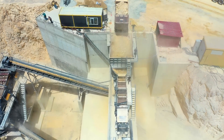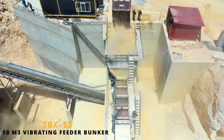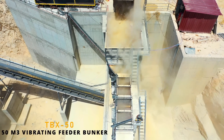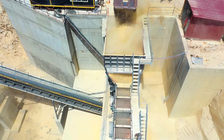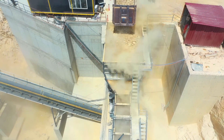Vibrating Feeder TBX-50 is an ideal machine for high-performance crushing and screening plants. Providing feeding thanks to two vibromotors working in different directions, TBX-50 is the most ideal vibrating feeder for large entry sizes with a capacity of 600 to 800 tons per hour.